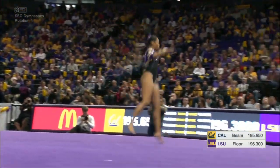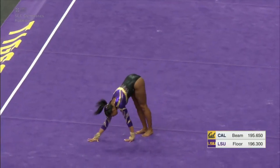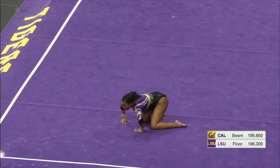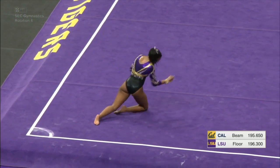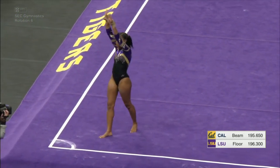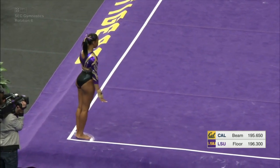Like starting on beam, anchoring on floor is a huge role, especially if you are the home team, because this is the last performance of the night. Quite often a competition will come down to this routine. So it's a lot of pressure.